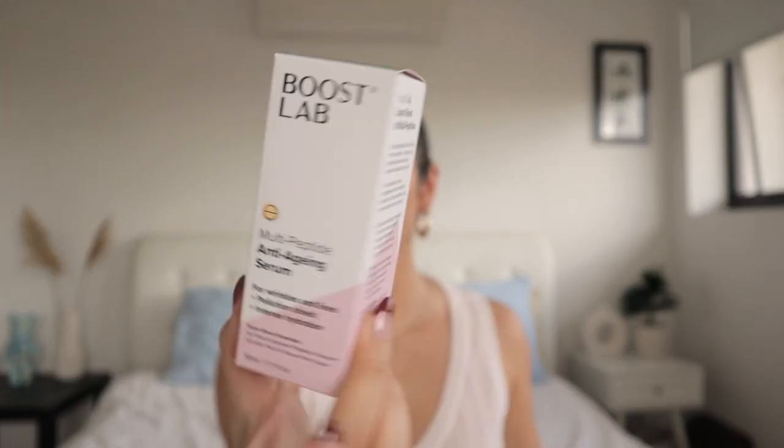The next one is the Multi-Peptide Anti-Aging Serum — for wrinkles and lines, pollution shield, intense hydration. And I have the Boost Lab AHA Glow Resurfacing Serum — dynamic exfoliation, smooths and brightens, revitalized complexion. It's got aloe vera juice and manuka honey too, which sounds really good. Last but not least, I have the Boost Lab Vitamin C Brightening Serum — for radiant skin, even skin tones and clears dark spots. I love vitamin C serum.